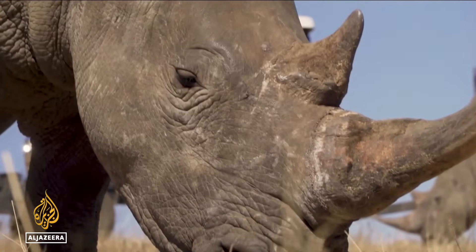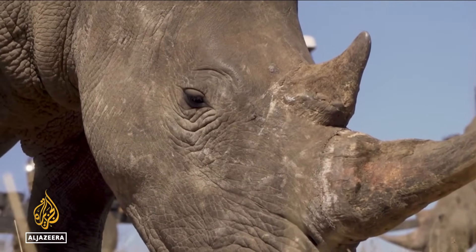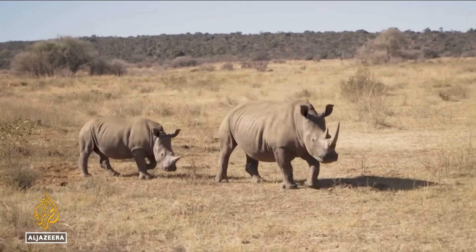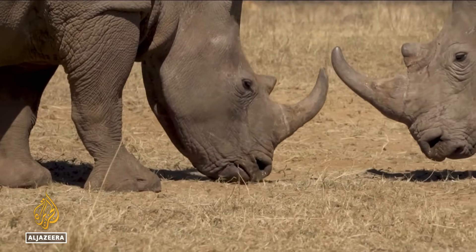If proven successful, it's hoped the same method could be used to protect other endangered species like elephants. Dmitry Medvedenko, Al Jazeera.